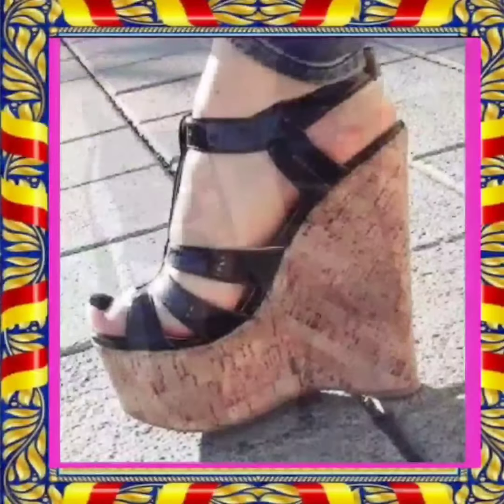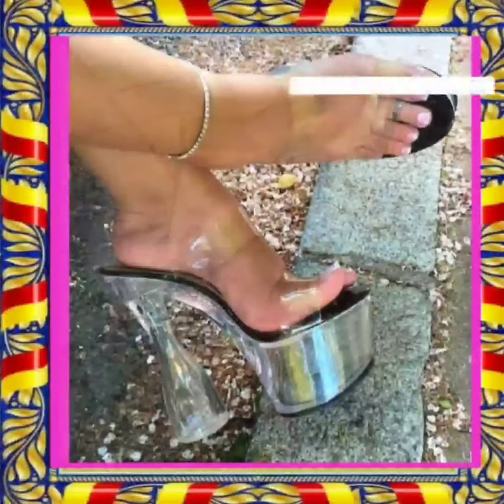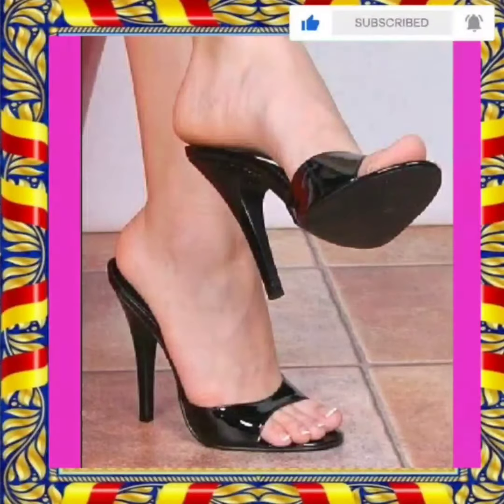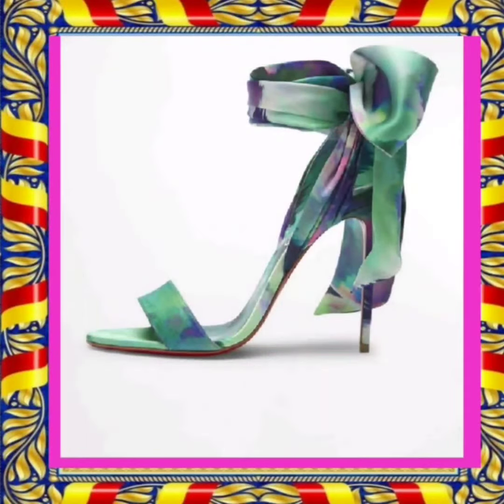Hello everyone, assalamu alaikum. I hope you all are fine and spending a beautiful day with great health. As you know, this channel is all about heels.